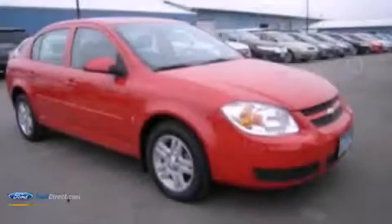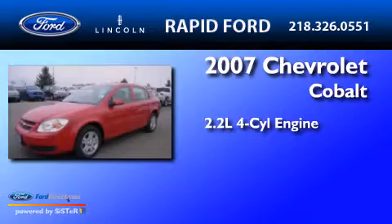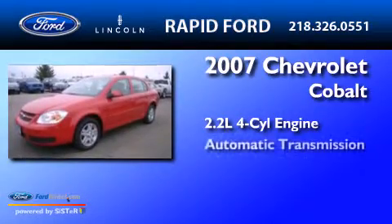This is a 2007 Chevrolet Cobalt. It has a 2.2 liter four-cylinder engine and an automatic transmission.